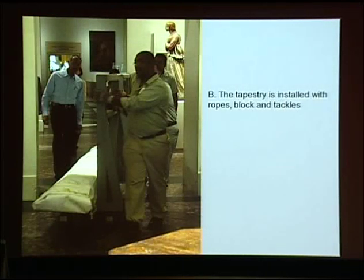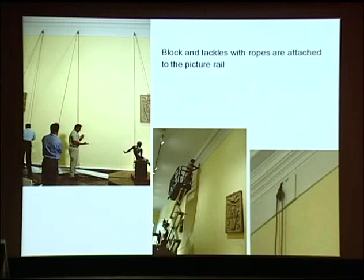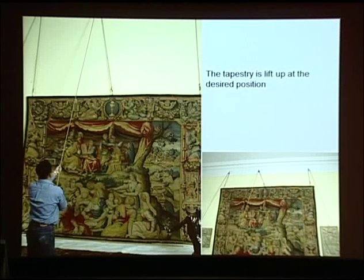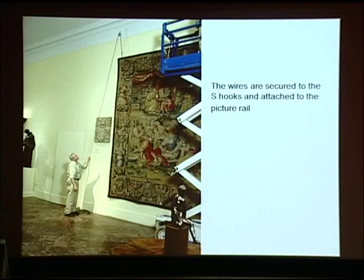In the method of installation described as type B, the tapestry is folded, kept on the floor near the installation wall, and installed with block and tackles. The tapestry, already accordioned on the installation board, is transported from the lab to the gallery. Block and tackles with ropes are attached to the picture rail after the gallery walls have been checked and thoroughly cleaned. A couple of wires were attached to the screw eye of the wooden slats. Finally, the tapestry is raised to the desired position, and the wires are secured to the S-hook and attached to the picture rail.